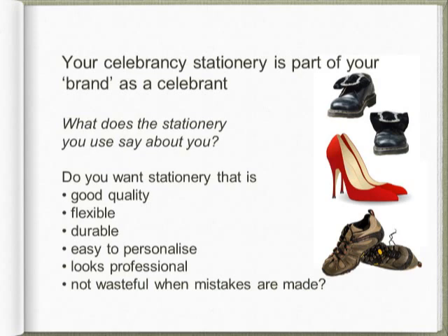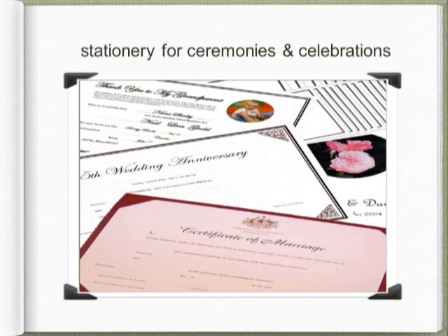The stationery you use is part of your professional image. The CCN shop aims to sell high quality stationery that is flexible, durable and economical. Let's start with paper.